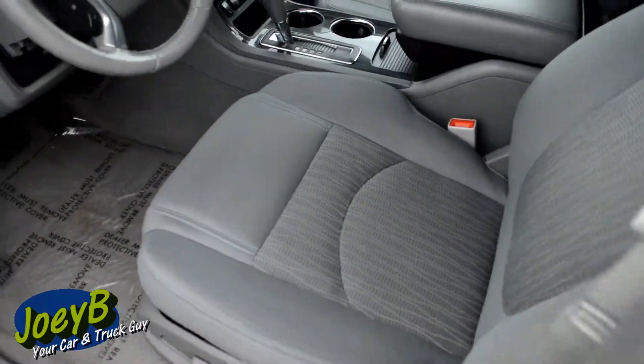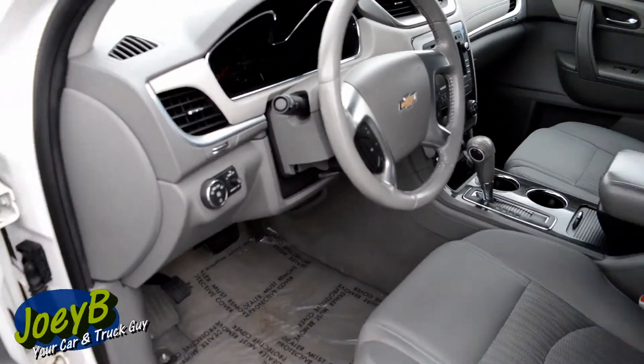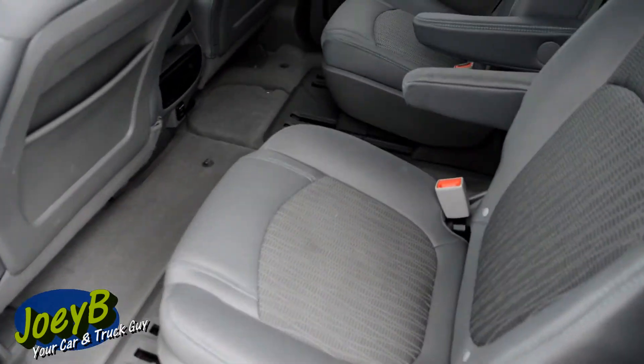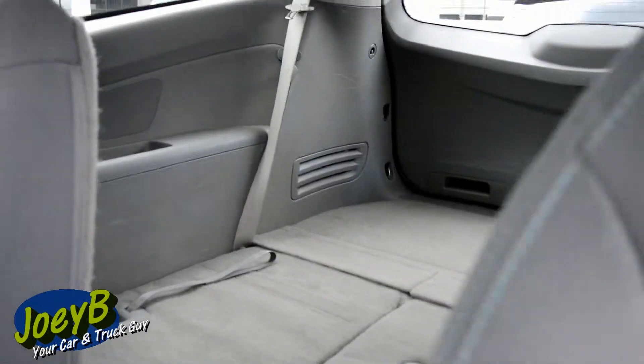Take a look at the interior. Everything is awesome in here. It's a dash — everything looks good there. Let's take a look here in the back. You've got the bucket seats in the middle. Of course, you've got third row seating in the back. You can see those seats are folded down.